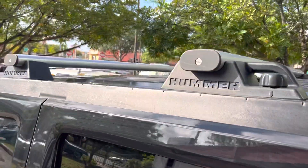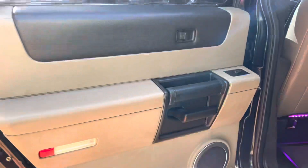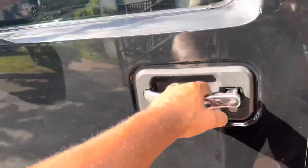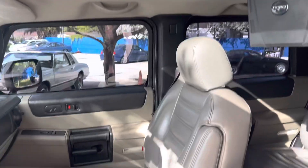It's got bars on top to carry things. Nice large sunroof — power works great.